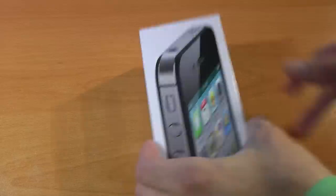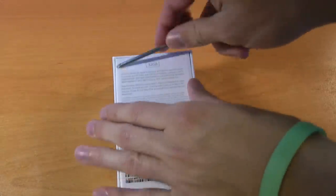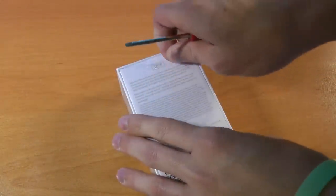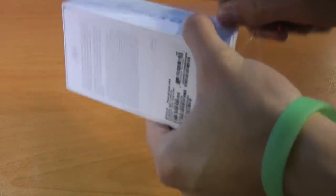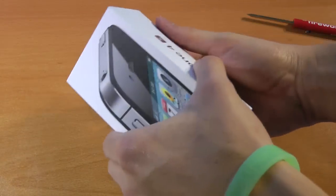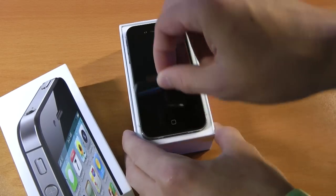All right, here we have it. iPhone 4S, again, black, 32 gigabyte AT&T. Not that it really matters which carrier you use because this is now a world phone, which is pretty sweet. So this will work on AT&T, Verizon, and Sprint, as well as a bunch of other carriers worldwide. So there goes the plastic. Now this is going to look exactly like the iPhone 4, so it's nothing radically new, but for me it is. And here it is.